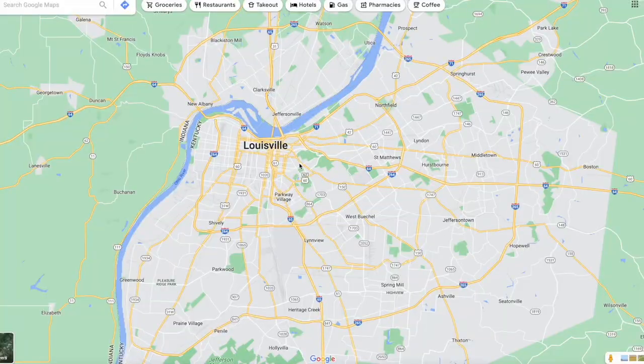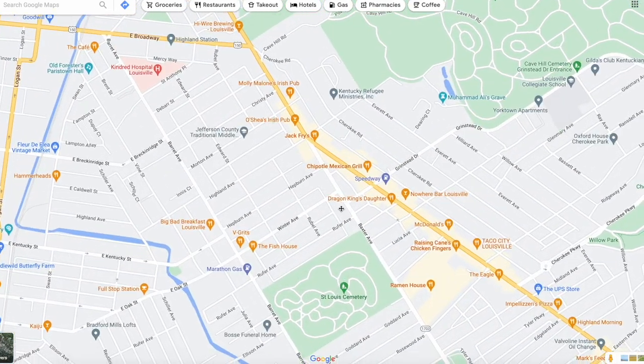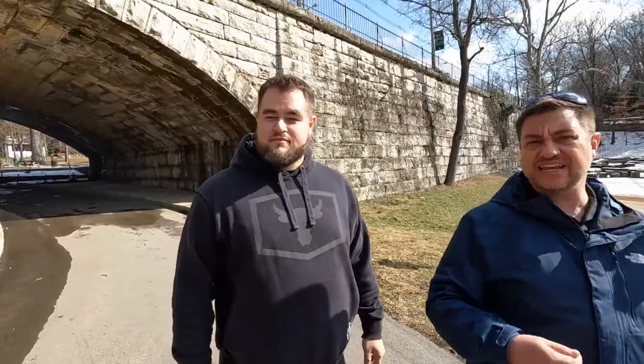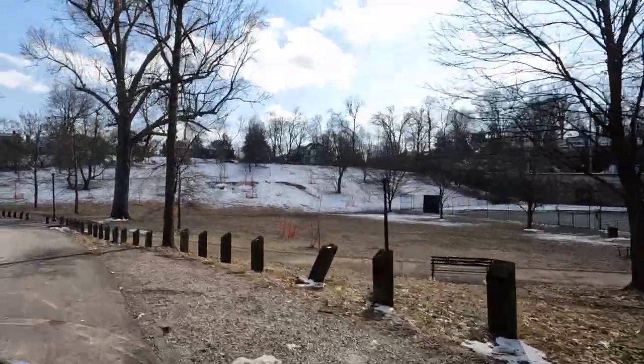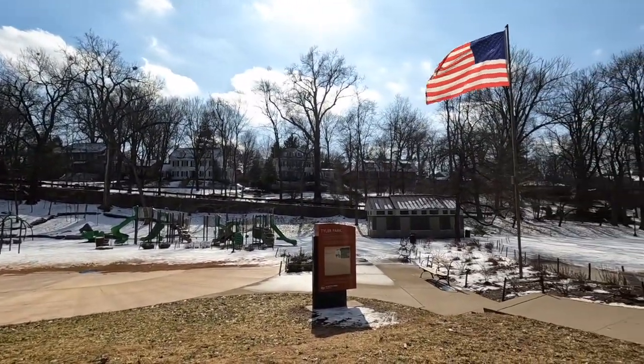The Highlands are located kind of around Bardstown Road and there's all kinds of cool parks in there. You've got Cherokee Park, Tyler Park, Seneca Park — there's a whole system. There's everything to do in here: playgrounds, wide open spaces, tennis courts, and a huge sledding hill. And the architecture around here is amazing. There are no cookie cutter houses around this place. Some of it is absolutely spectacular.